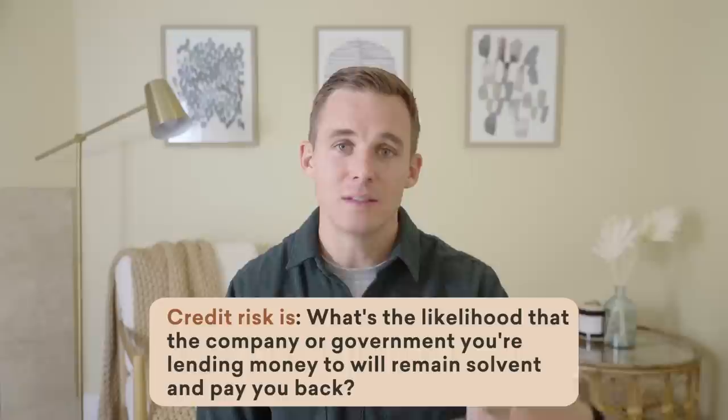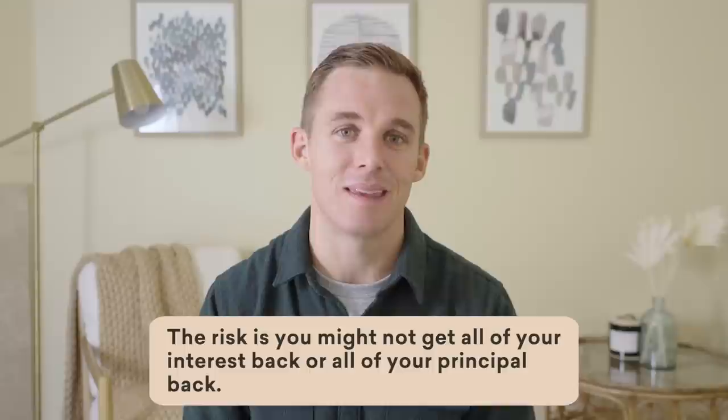The first one we'll talk about is credit risk. Credit risk is just: what's the likelihood that the company or government you're lending money to will remain solvent and pay you back? If you're lending to a company that's going to be around, as long as they're making income and staying in business, they have an obligation to pay you back your money along with interest. If you are lending your money to companies that are maybe in distress — distressed companies with distressed debt — you're going to get a higher interest rate because no one's going to lend money to that company without being compensated for that risk. There are ratings agencies — Standard & Poor's and Moody's — and what they're doing is saying what's the creditworthiness of the institution or government that you're lending your money to.